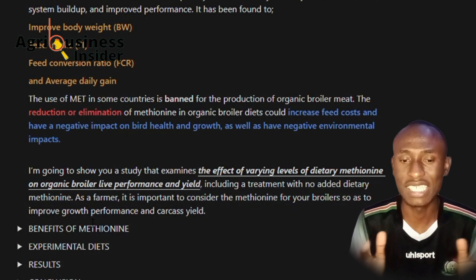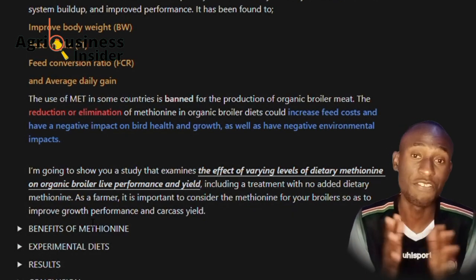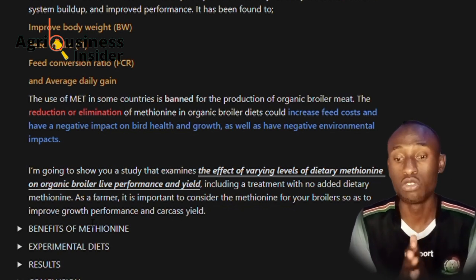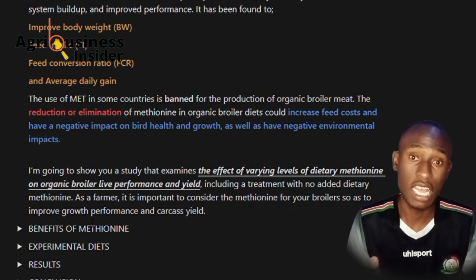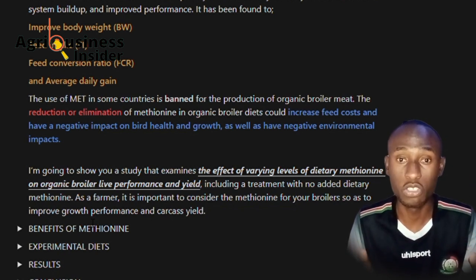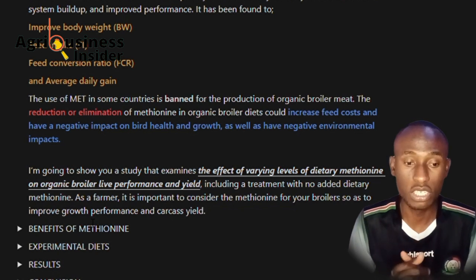I am going to show you this study, and we are going to see the effect of varying amounts of methionine in feeds. I am also going to compare the two feeds — one where methionine was used and one where methionine was not used.